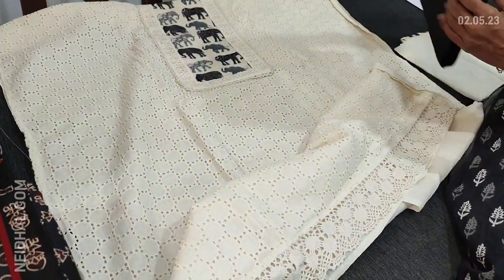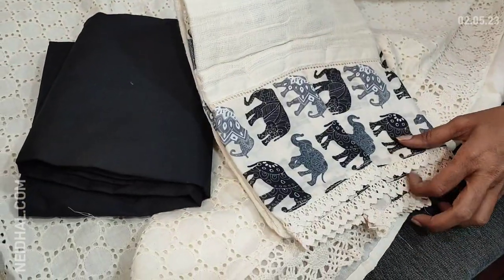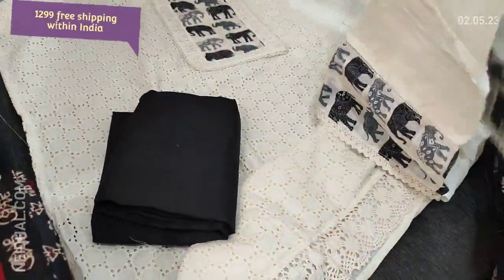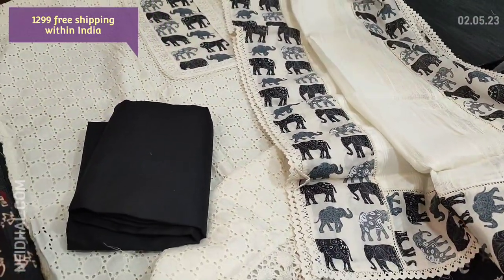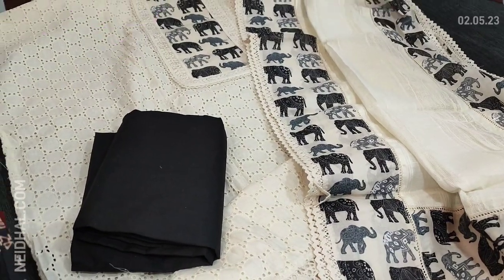We have crochet lace taping in the diamond. Black cotton bottom for this and dupatta — it's a pure mulmul cotton dupatta with broad printed tapings on all four sides. Very pretty set, apt for office wear, and the cost of the set is 1299, single color.